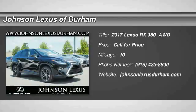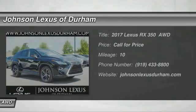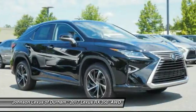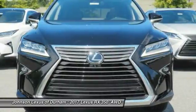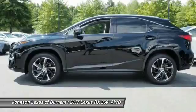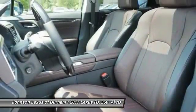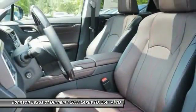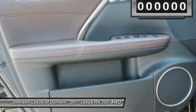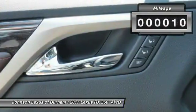Stop by and take a look at the 2017 RX350. The RX350 offers a driver-inspired design and intuitive technology that puts you in total control of your interior. Paired with a spacious cargo area and a powerful V6 engine, the RX350 continues to offer the best combination of powerful performance and interior luxury in its class.